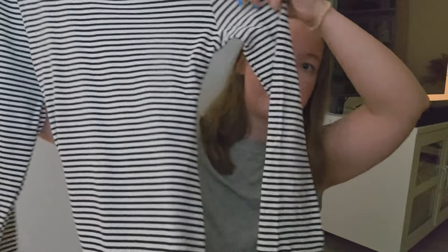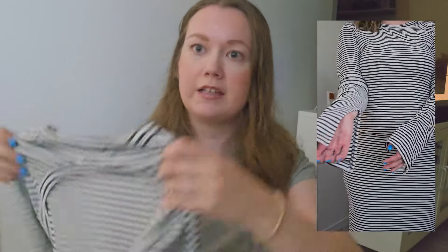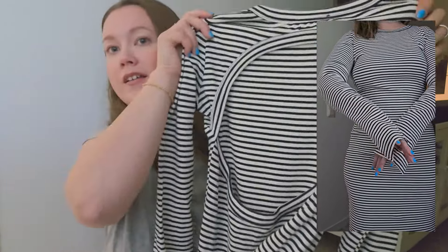The first thing I have is two pieces from Reserved. First is this long stripe maxi dress. It's really nice — I'm thinking it's gonna be very comfortable. It has an open back, so that's very cute.